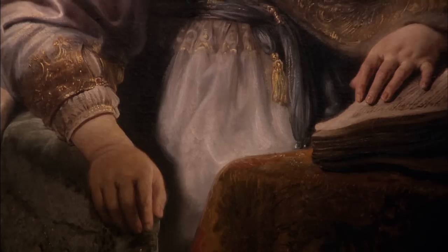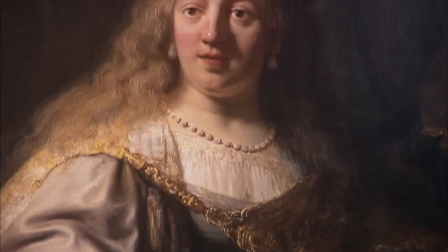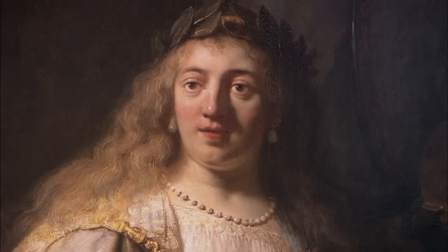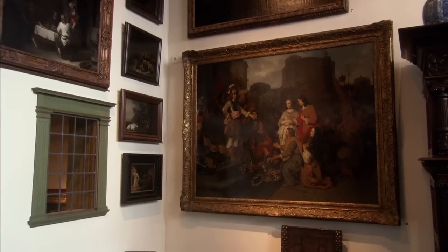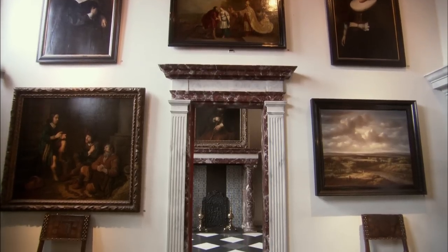The rooms where Rembrandt lived and worked — first with Saskia von Ehlenburg, and later, after she had died, with Gertje Dirks and Hendrik Stoffels — have been restored to their original state as much as possible. In Rembrandt's day, the walls were full of paintings: by Rembrandt himself, by his students, and by other famous artists.